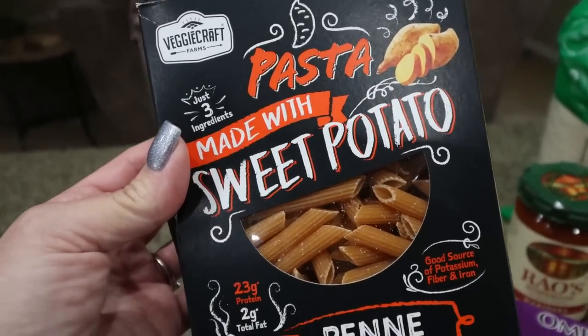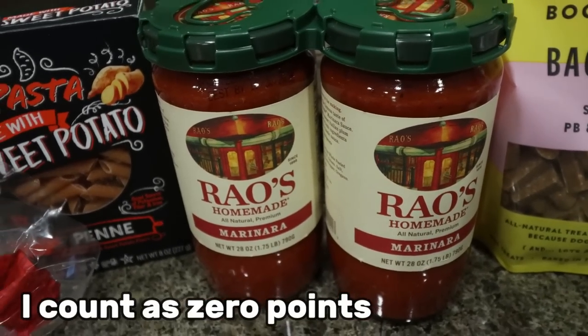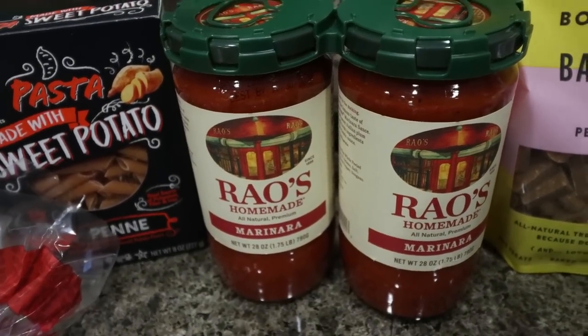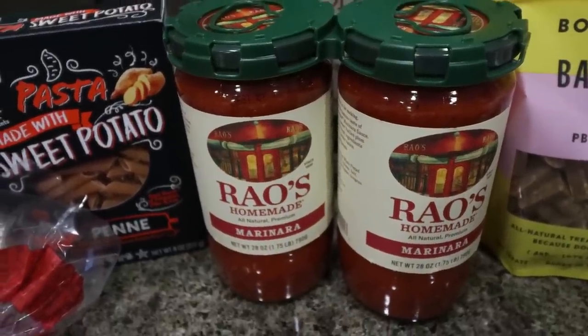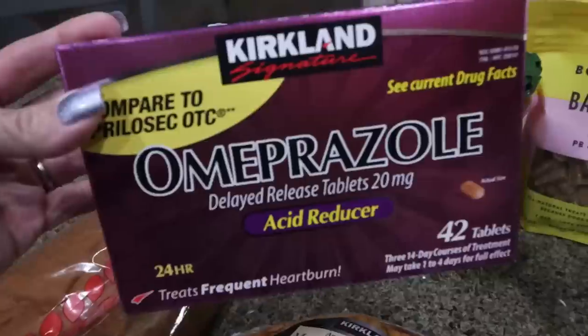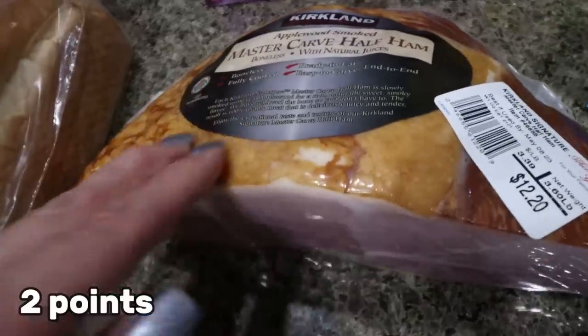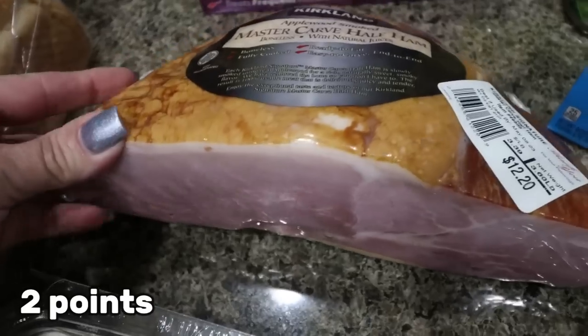I also picked up two more jars of Rao's at Costco — currently on coupon, two big jars for $9, a better deal than the small jars at Sam's Club. So if you're a Costco member, this is the best time to pick up Rao's. I also grabbed some Omeprazole for Troy's heartburn and a ham — he likes to fry it up and put it on breakfast sandwiches.